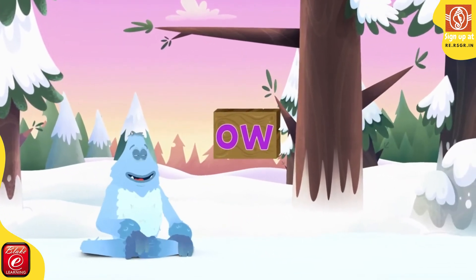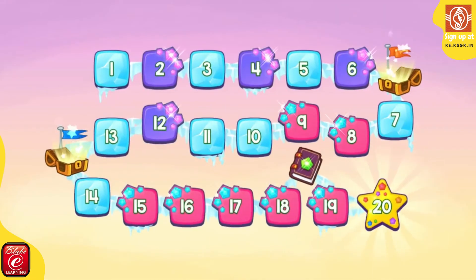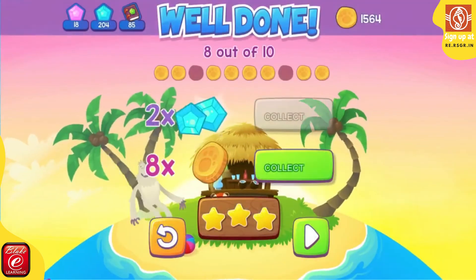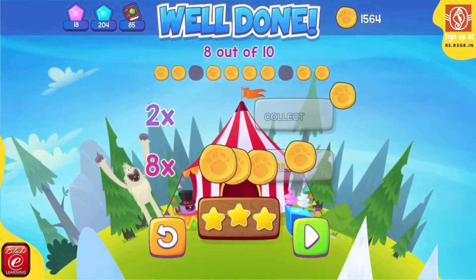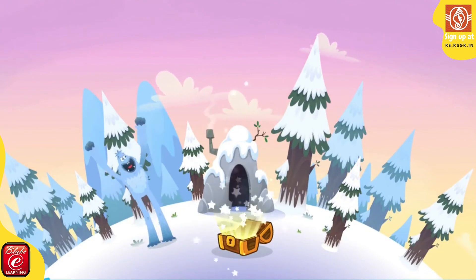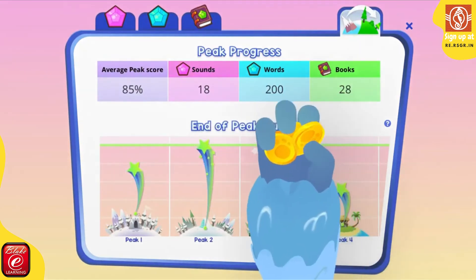Fast Phonics is the most fun kids can have as they learn. The Fast Phonics world is a vibrant mix of dynamic maps and upgrades and exciting learning activities, where kids can earn Yeti coins and gems and have a laugh. Fast Phonics will keep children coming back to laugh, learn and see what's next.